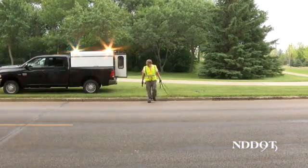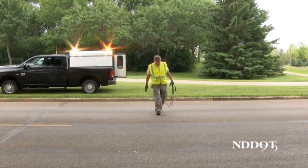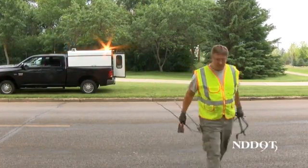Freilich works alone most of the time and says that although the work is mostly stress-free, there are a few things he has to watch out for. "The only difficulty is the weather. Snow plows and mowers are our mortal enemies."